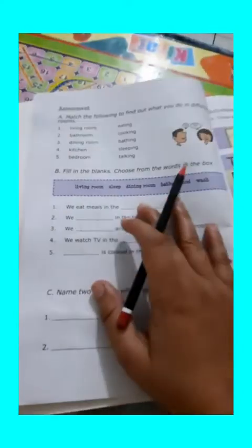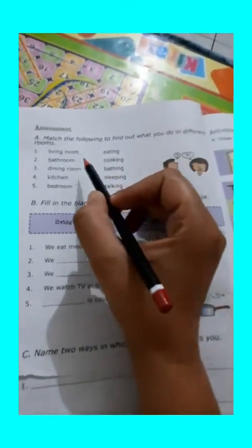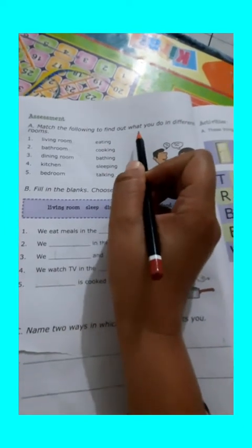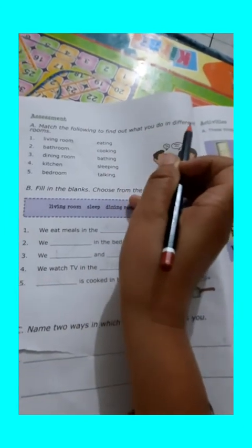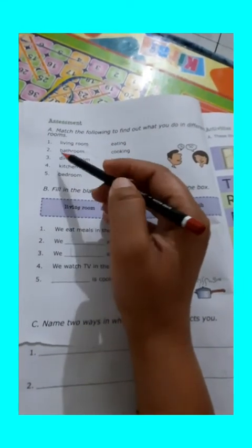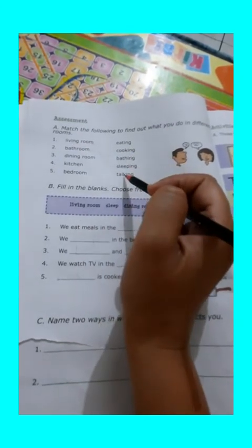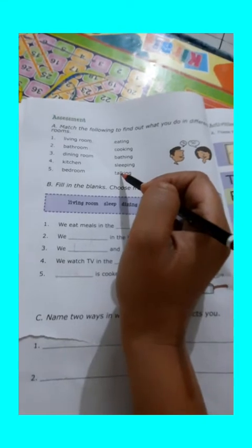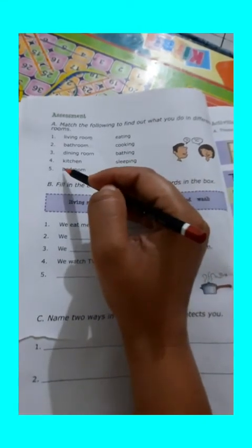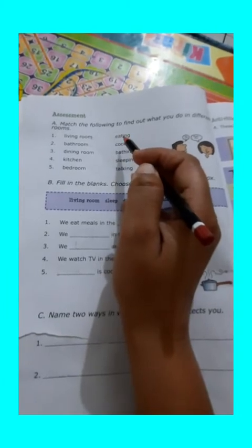So, let us start the exercise. First of all, we are going to do match the following to find out what you do in different rooms. Here there are two columns. In the first column, there are different types of rooms, and in the second column, there are different activities which we perform in these rooms. So, you have to match these rooms with different activities.